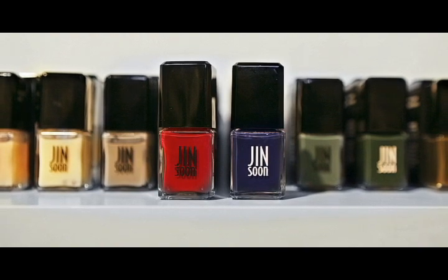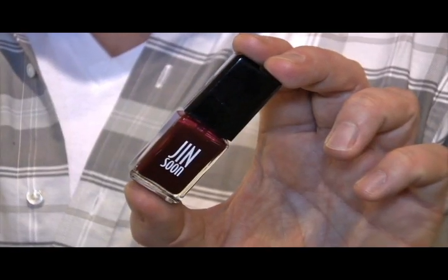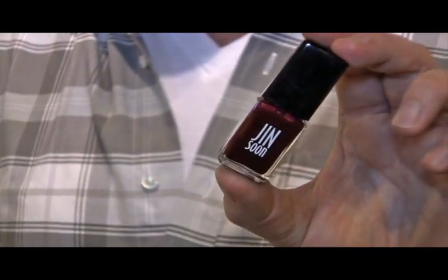One of our newest favorite things in the store is Jinsu Nail Polish. She does all the major runway shows and has actually done the last 18 covers of Bazaar and Vogue. She's created a nail lacquer line that is devoid of formaldehyde, DBP, and Torilene, which is great for your nail health, and it is non-chipping, lasting a little over two weeks.